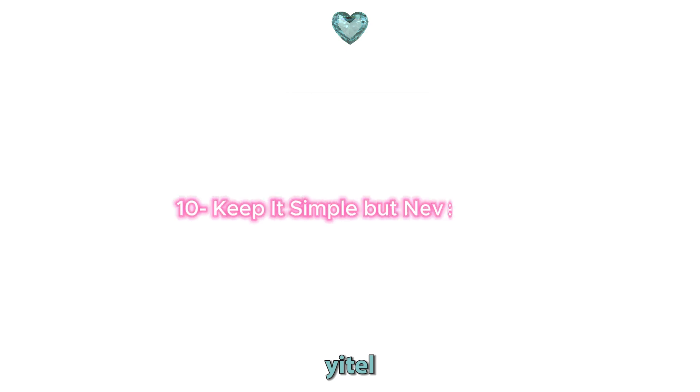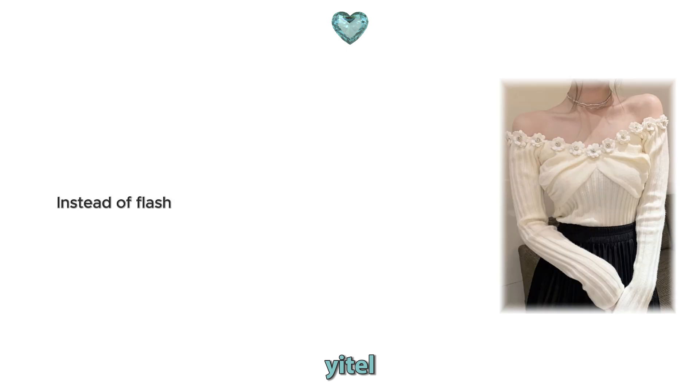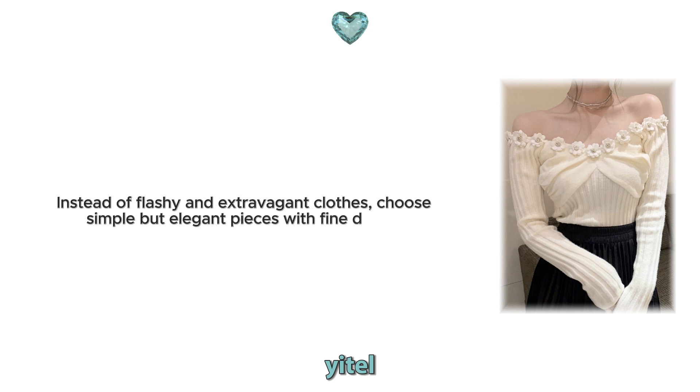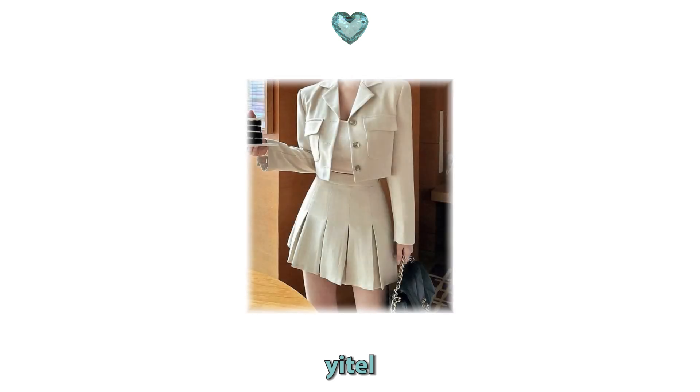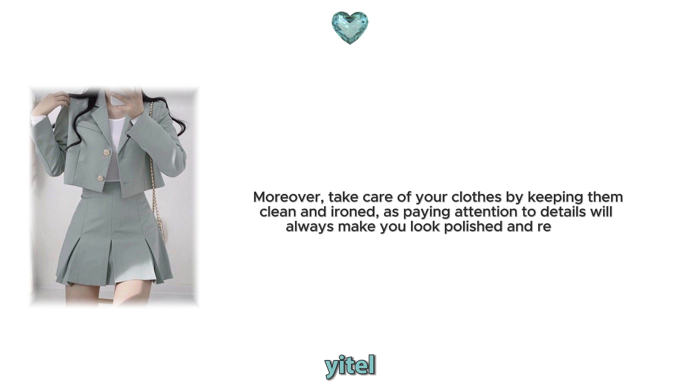10. Keep it simple, but never basic. The key to looking chic and expensive is to create outfits with simple but high-quality pieces. Instead of flashy and extravagant clothes, choose simple but elegant pieces with fine details. A minimalist style always provides elegance and sophistication. Moreover, take care of your clothes by keeping them clean and ironed, as paying attention to details will always make you look polished and refined.